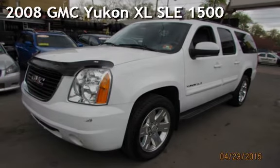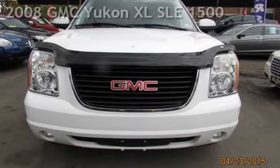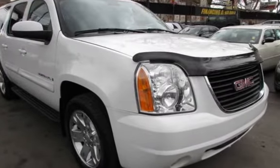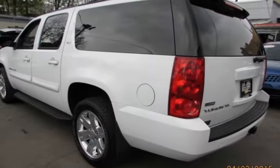Presenting a pre-owned 2008 GMC Yukon XL SLE-1500. This four-door SUV has an eight-cylinder, 5.3-liter V8 engine, with four-wheel drive and an automatic transmission.